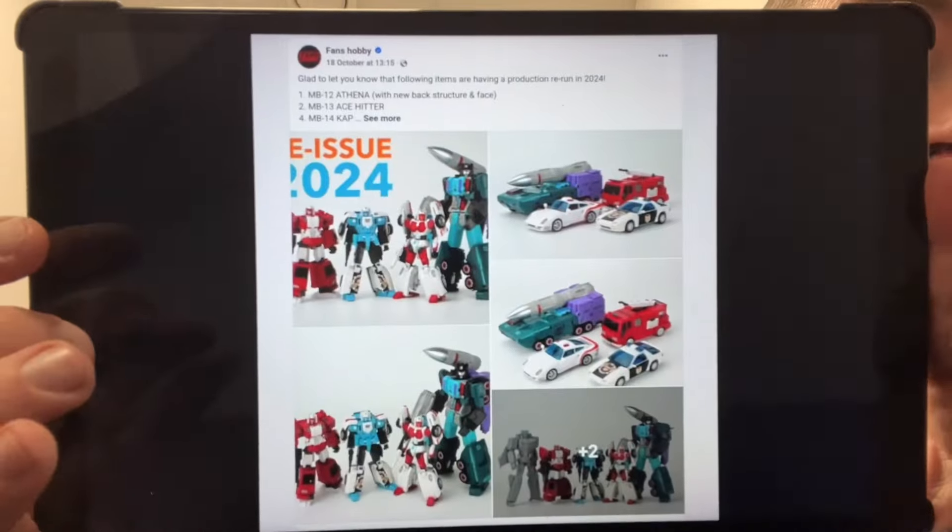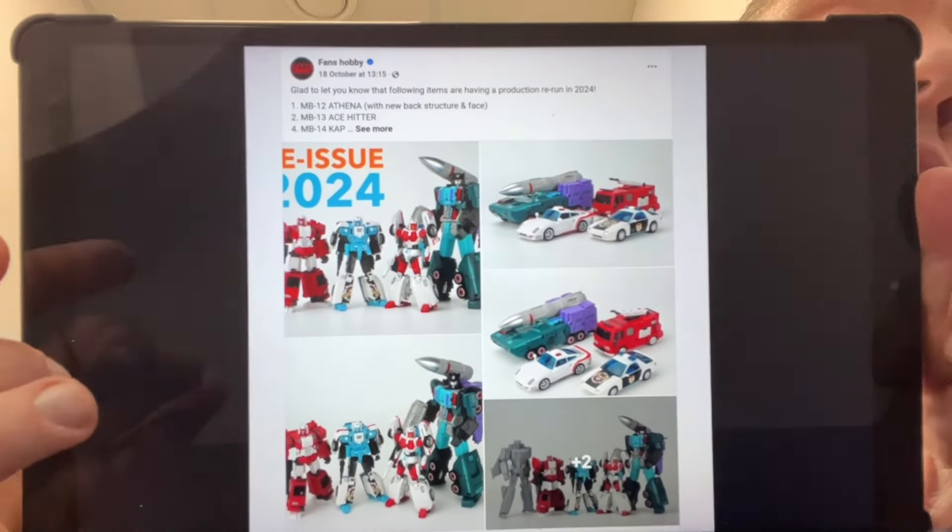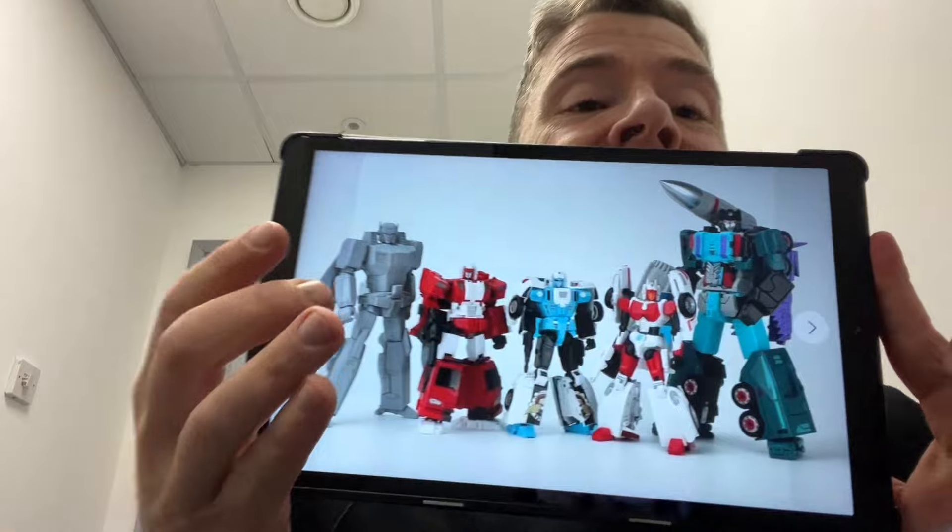Moving on to Fans Hobby — they are going to be reissuing all of these figures, which is great. I'm going to be reviewing them thanks to a very kind subscriber. I've got Cab, Minerva, Ghost Shooter, and all four of them sitting at home ready to go. They're going to be reissuing them on their website and indeed from Show Z, which I'll show you in a second.